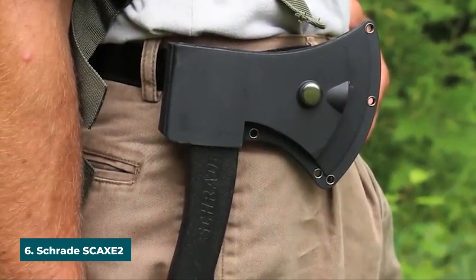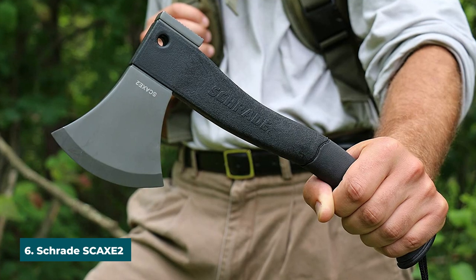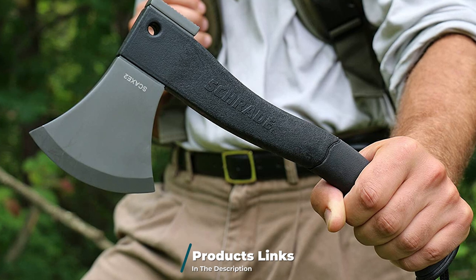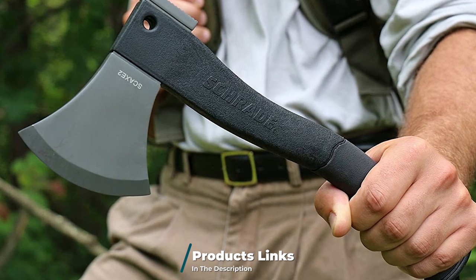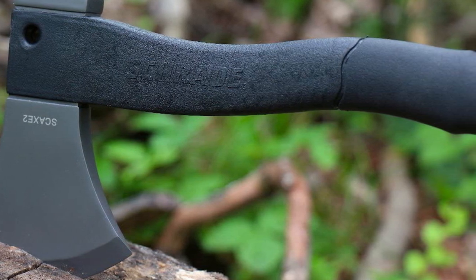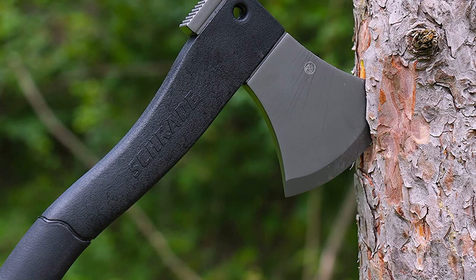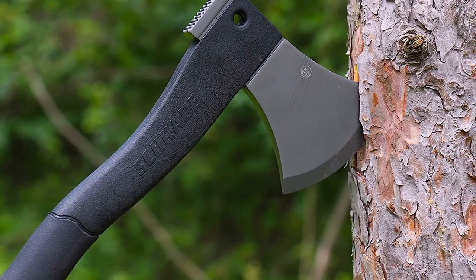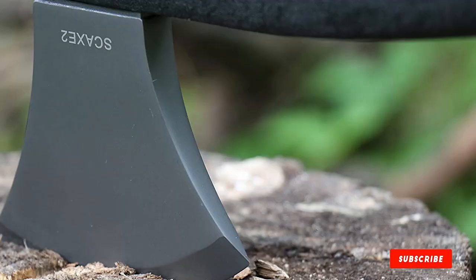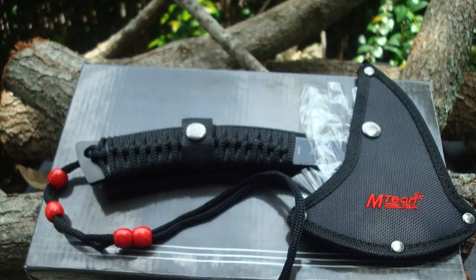The number six position is dominated by the Schrade SCAXE2 11.8-inch stainless hatchet. With its ergonomic rubber grip and construction from titanium-coated stainless steel, plus its thermoplastic sheath, you can rest assured that it will fare well against the elements, and it has a modern aesthetic that'll look good next to the rest of your camping gear. It has dimensions of 11.8 inches in length with a 3.8-inch blade attached, and the whole thing weighs just 1.37 pounds. However, because it's not as heavy as the S-Wing or GB Wildlife axes, it doesn't offer the same amount of power, but it has a nice minimalistic design and gets the job done.